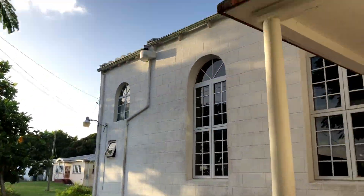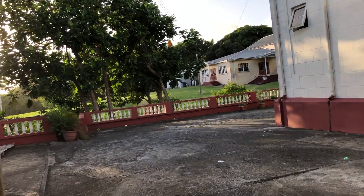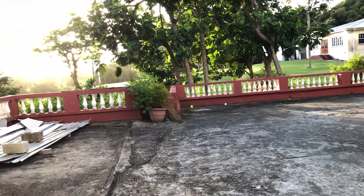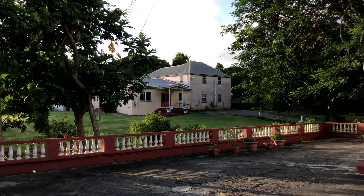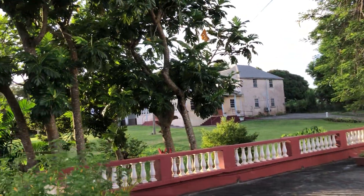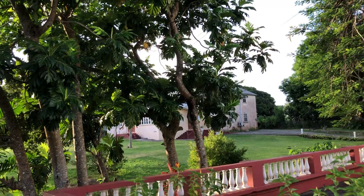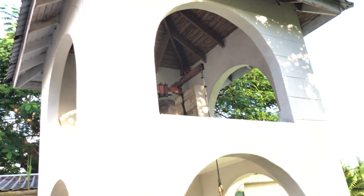This is a beautiful country church here in the center of the island in the parish of St. Thomas. This is the vicarage where the priest lives or used to live — the last priest here was Reverend Light, who served from 1987 to 2011. This is the school building, and this is the bell tower where the bell is.